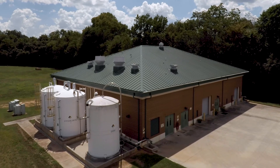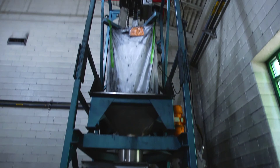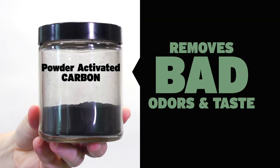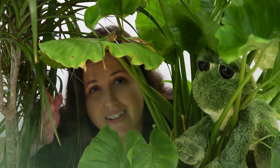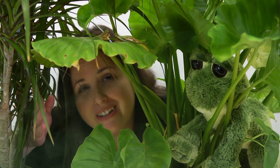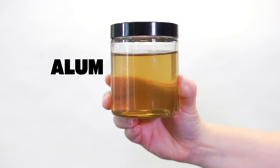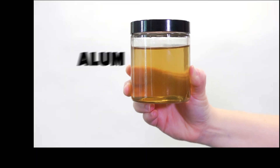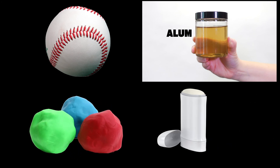We store and even make some chemicals right here on site in the pre-chemical building. One of those is powder-activated carbon, which removes bad odors and tastes in the raw water. So if you like the fact that your water doesn't smell or taste like a frog pond, you can thank powder-activated carbon. Another chemical we use to treat water is alum. Alum is used for lots of stuff — it whitens baseballs, it's used in making Play-Doh, deodorant sticks, and it's even used in making pickles.